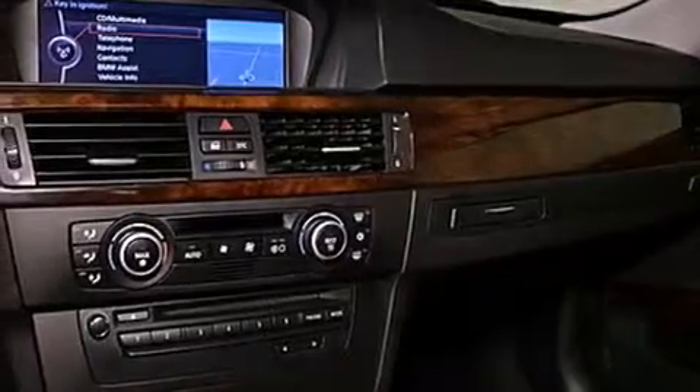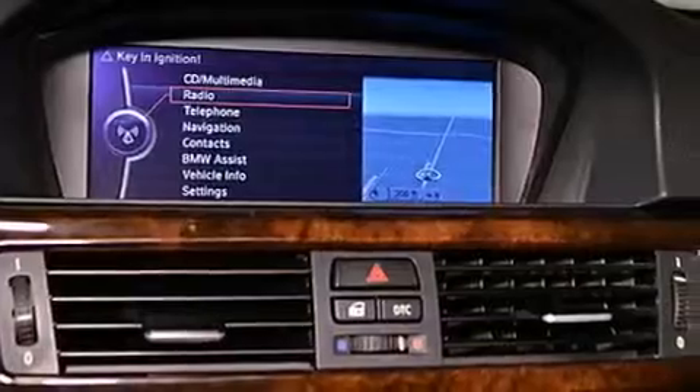All of the following features are included: a power moon roof, air conditioning with automatic climate control, cruise control, and a CD player, a leather-wrapped steering wheel.